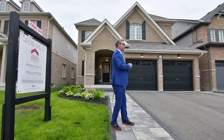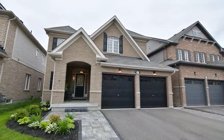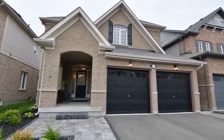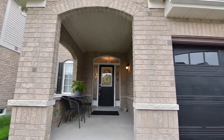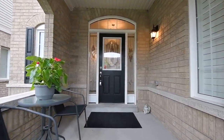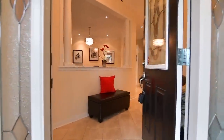Situated within North Bowmanville's award-winning North Glen community, welcome to 31 North Glen Boulevard. A portico with arched openings, as well as a front door with side lights and an arched transom, offer an inviting entry into a tastefully decorated main level of this immaculately maintained home.